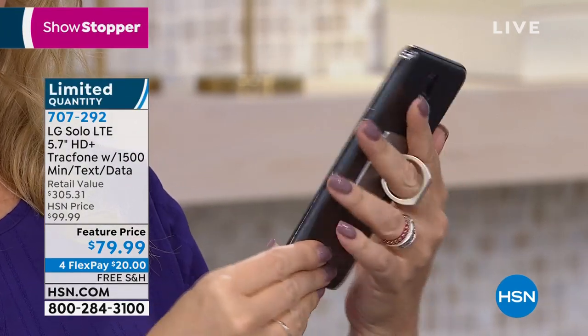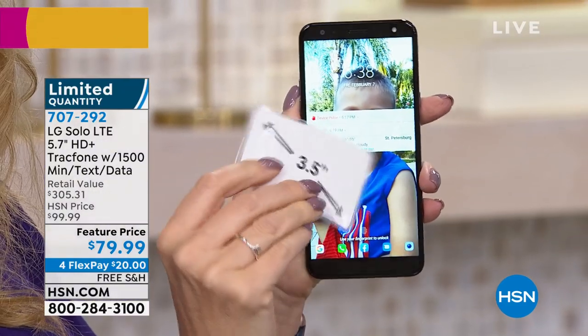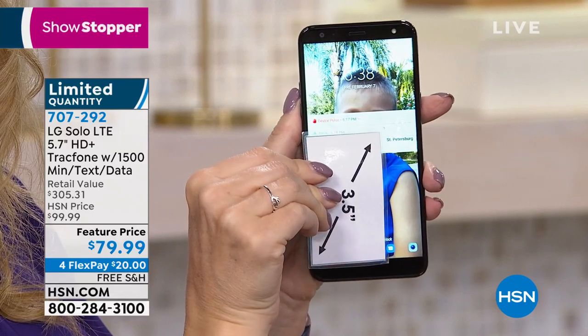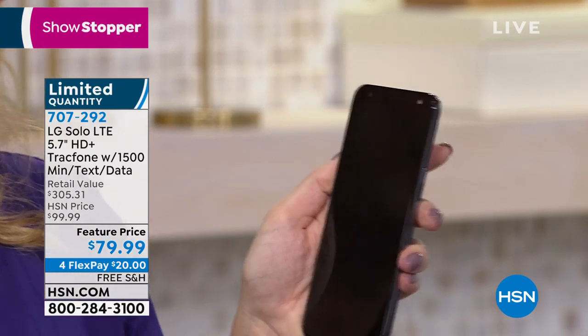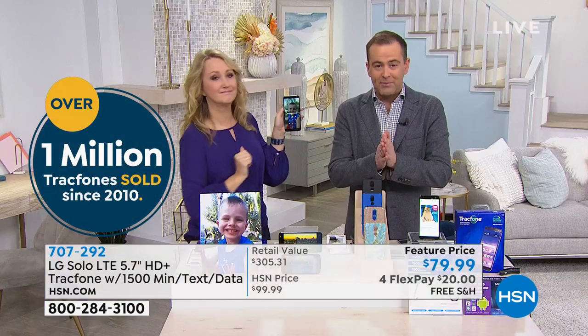Bigger, brighter, better, more powerful. Optical processor, your digital assistant inside. Gigantic six-inch screen. We're looking at over a million track phones sold on HSN, which is why TrackPhone gives us the great launches and premieres, which is what's happening right now.